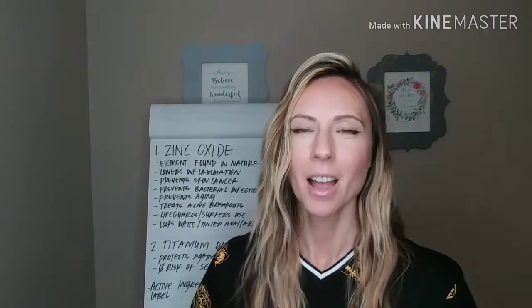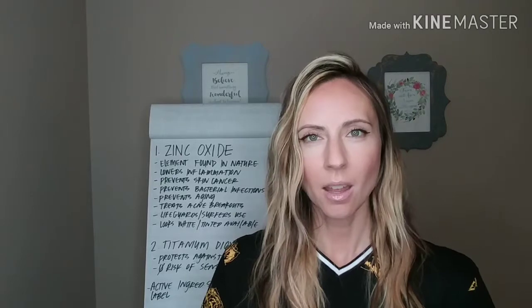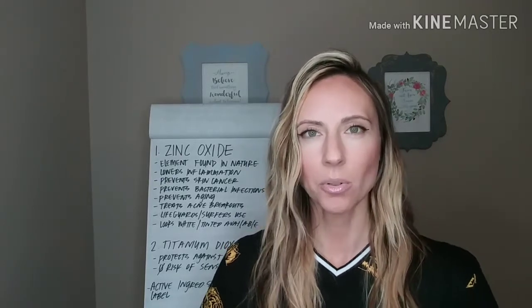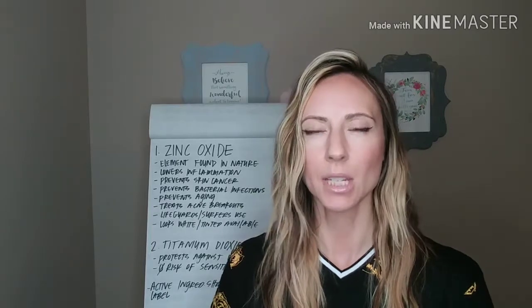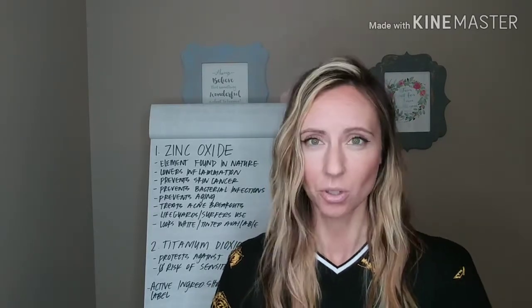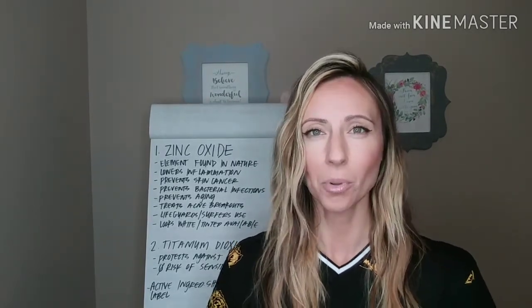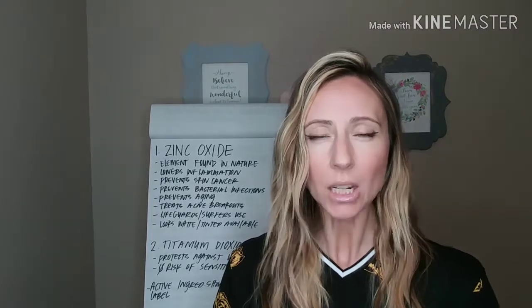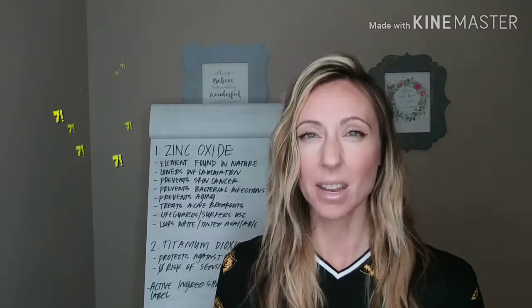Hey guys, welcome to my channel. I'm so happy that you're here with me. This is part three of my sunscreen episodes. I have part one, which is what happens to your skin when you're out in the sun for a little bit too long without sunscreen. And then I have part two, which is all about bad chemical sunscreen ingredients that you need to avoid at all costs. And there's actually seven of them.